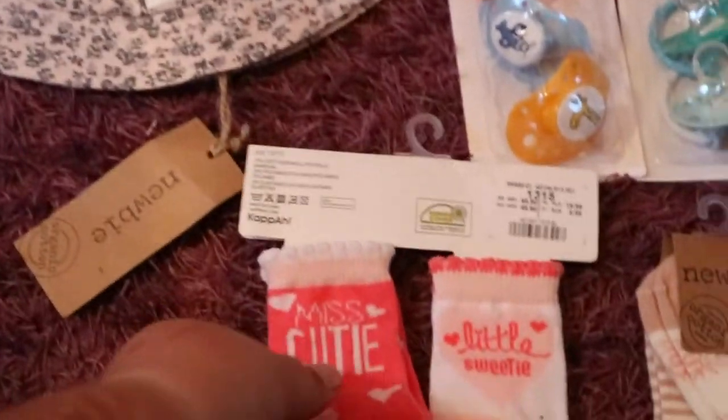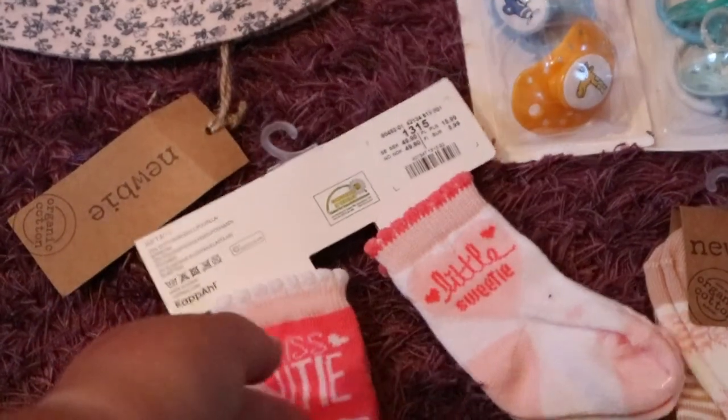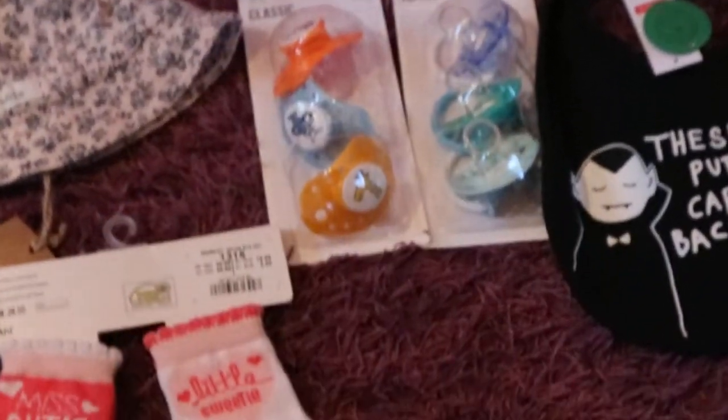Then I found some really cute socks that say Miss Cutie and Little Sweetie, and the other ones are just the same. These are by Kappal — just Kappal, not Kappal Nubi.